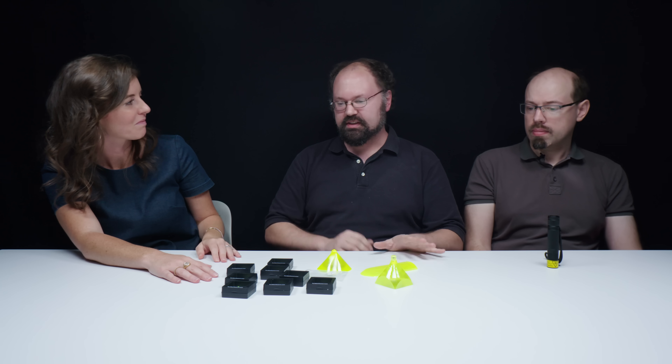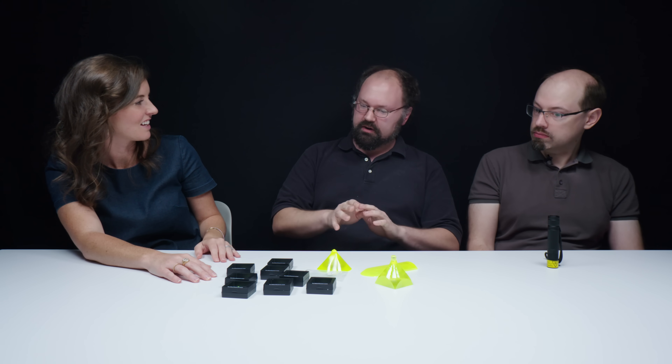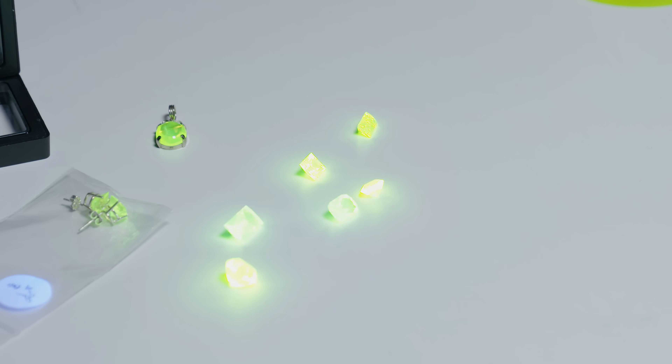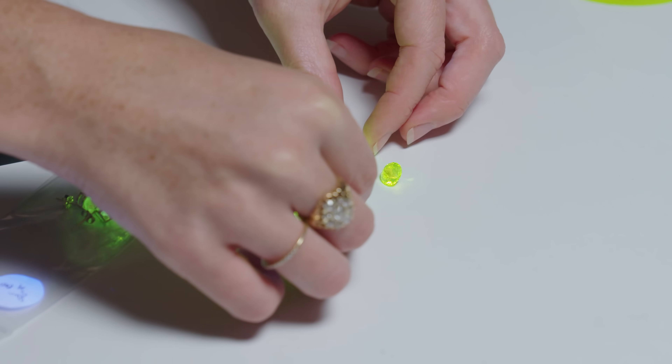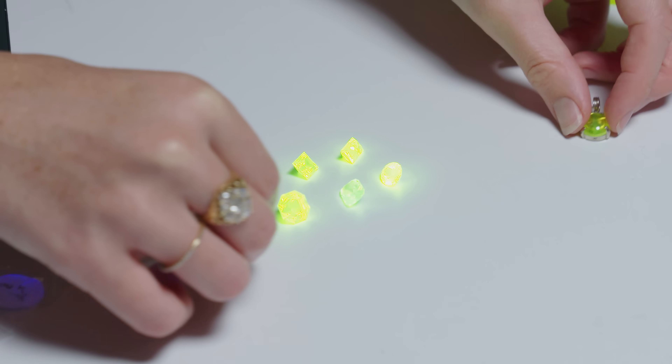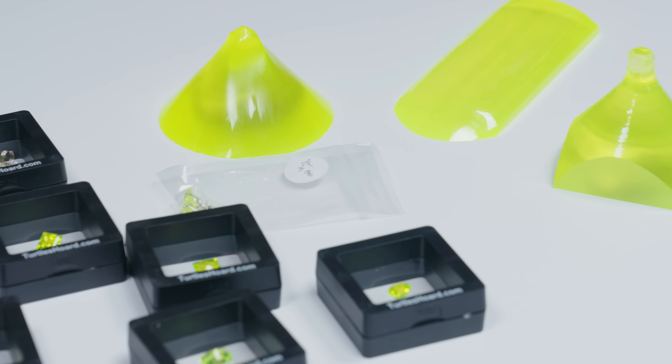This doesn't occur in nature. This is a type of geochemistry that maybe on some far distant star would be possible, but on Earth, lutetium never gets concentrated this way. The color is actually from cerium, which is added as well. The cerium causes the color and the fluorescence. The closest thing that comes to mind is sulfur for quite a color, but this is pretty spectacular.